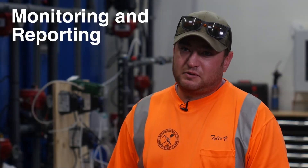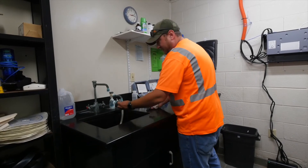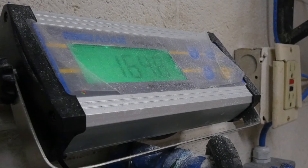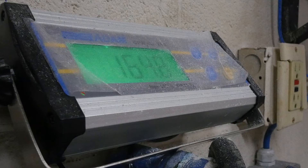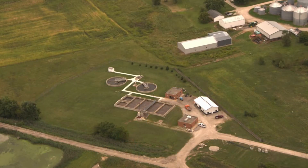Monitoring and reporting for this system includes testing pH, hardness, chlorine — both free and total — and we also test our phosphate level. We want to know what our phosphate is in the water at all times. We want to make sure that we're coating the lead lines to keep lead from leaching back into the water.